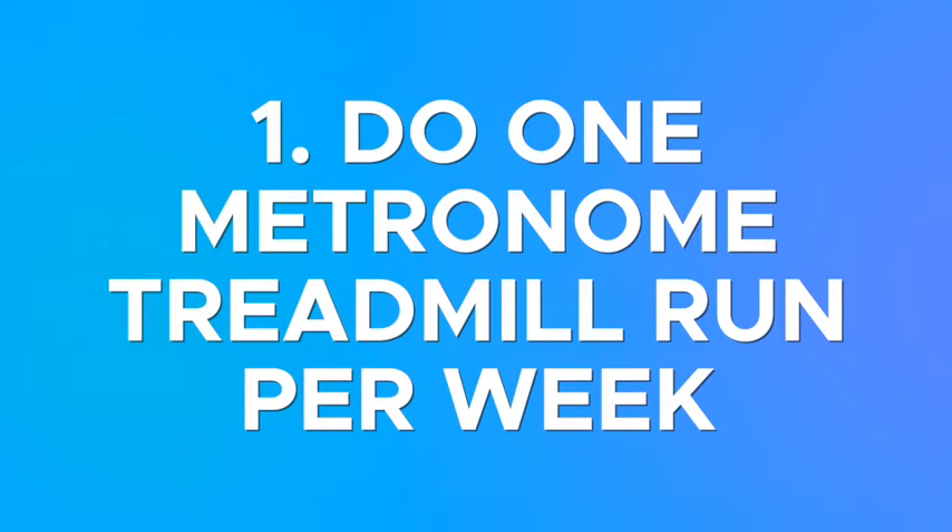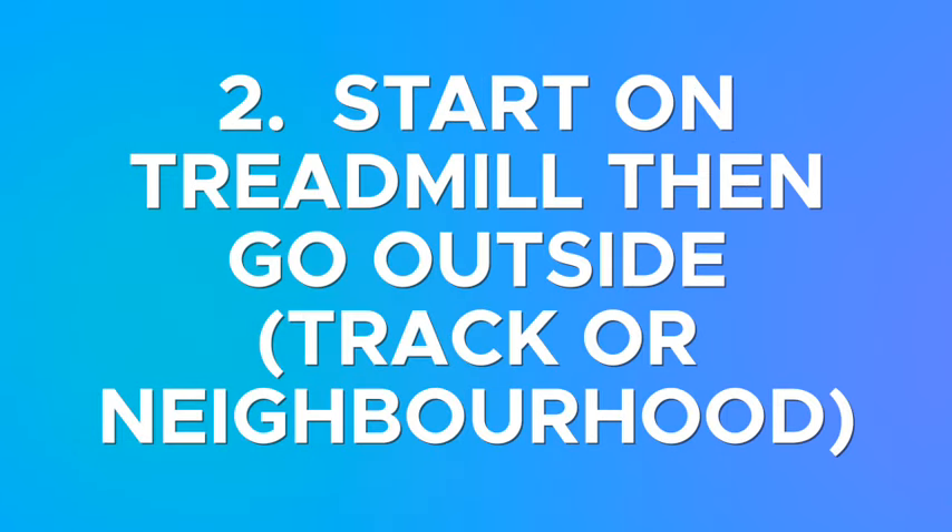To do that, start by getting that sensation of a faster run cadence with one run on the treadmill every week. Next, if possible, do a run where you start on the treadmill with your new and improved faster run cadence, then hop off the treadmill and go for a run on flat ground — maybe on a track or around the neighborhood — with that exact technique in mind.